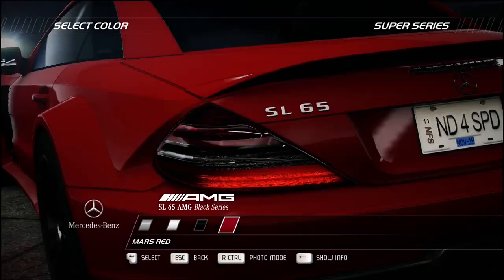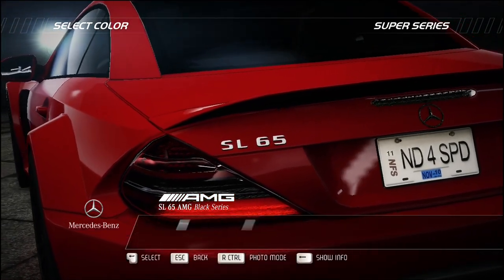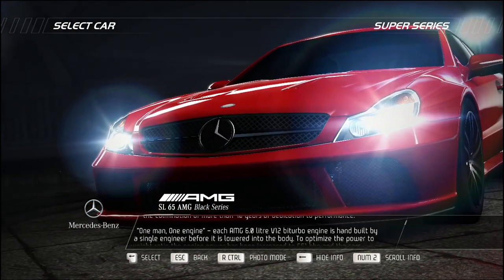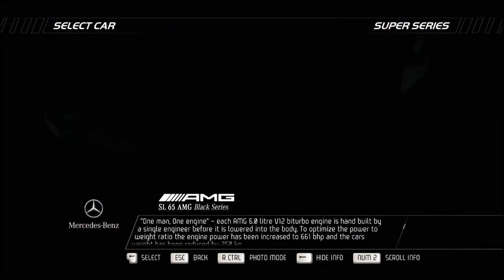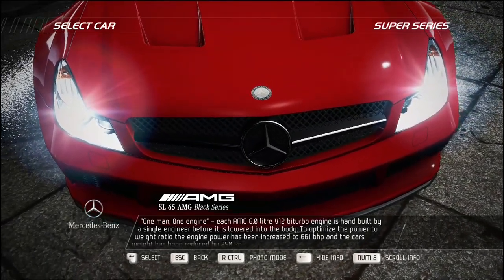Although development officially began in 2006, the SL65 AMG Black Series is the culmination of more than 40 years of dedication to performance. One man, one engine. Each AMG 6-liter V12 bi-turbo engine is hand-built by a single engineer before it's lowered into the body.